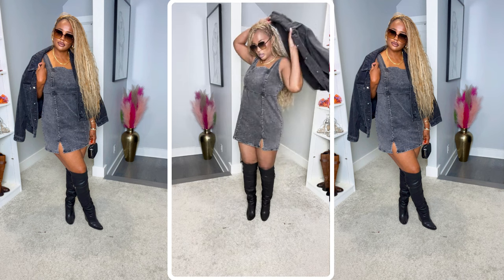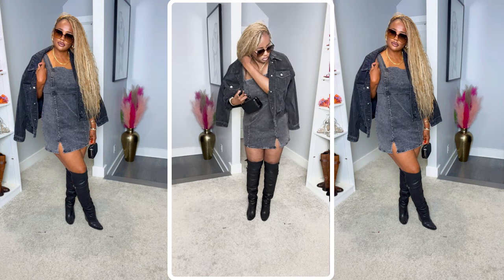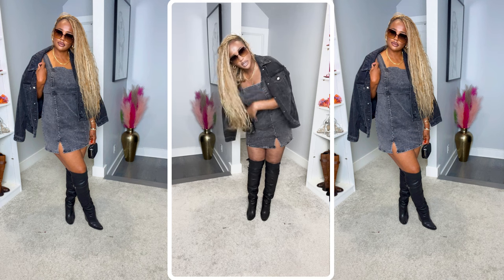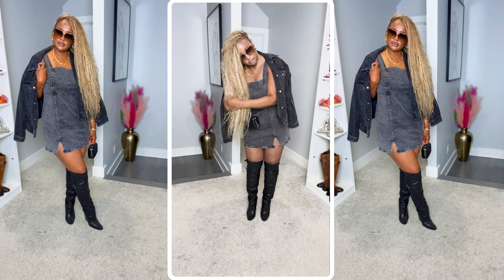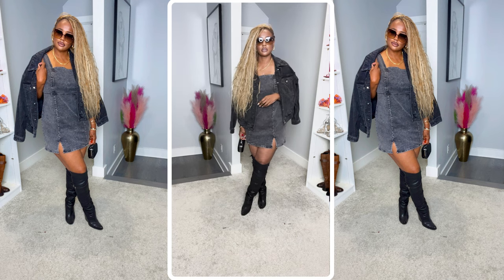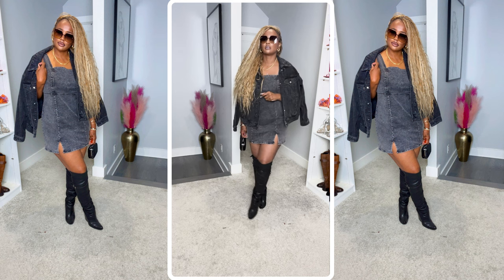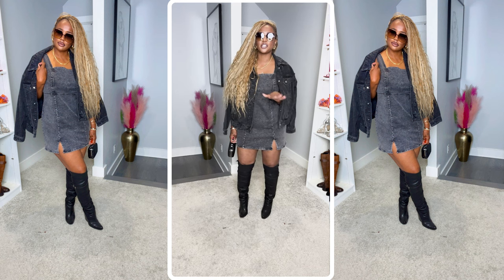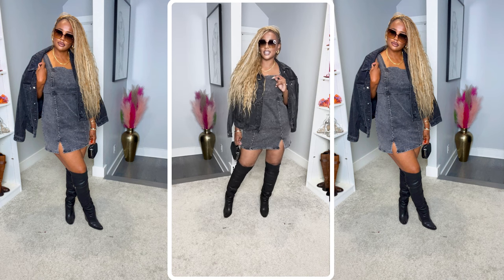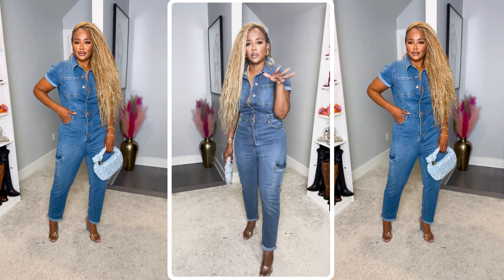I paired it with this little jacket from Target, black wash on top of the black wash dress. Sunglasses on — it's a whole fall vibe. We love it!